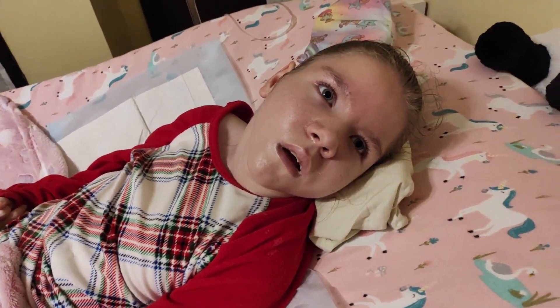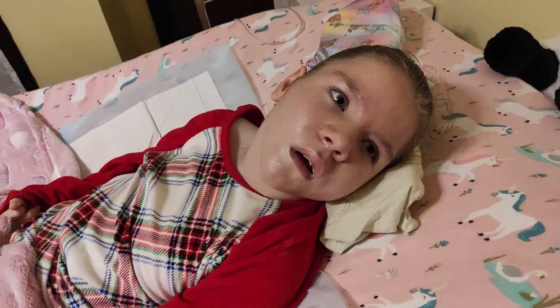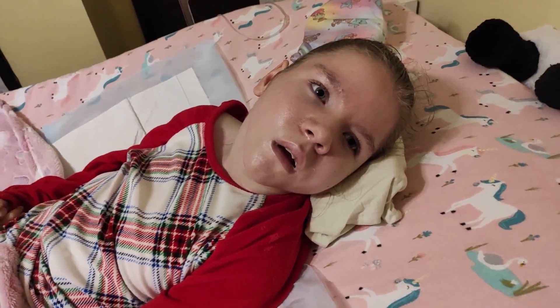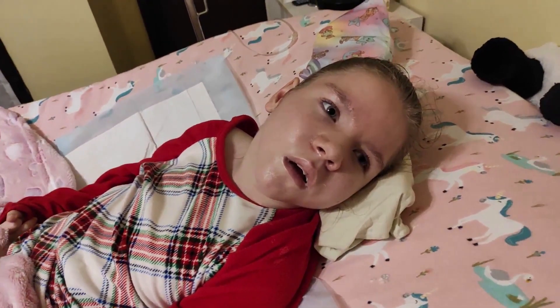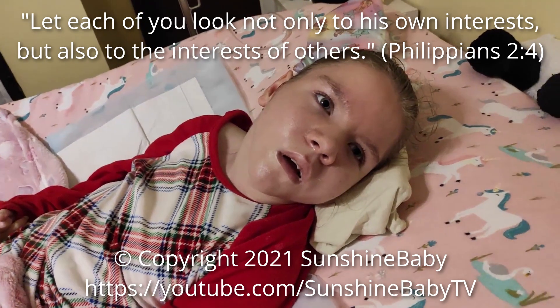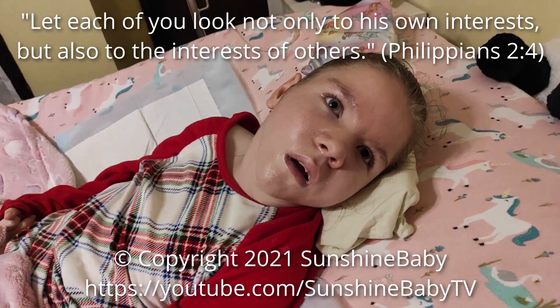You're such a cutie. Look at you. A little mouse. Mom says you are a mouse. I didn't say she's a mouse. I'm teasing. She's a cutie, though.